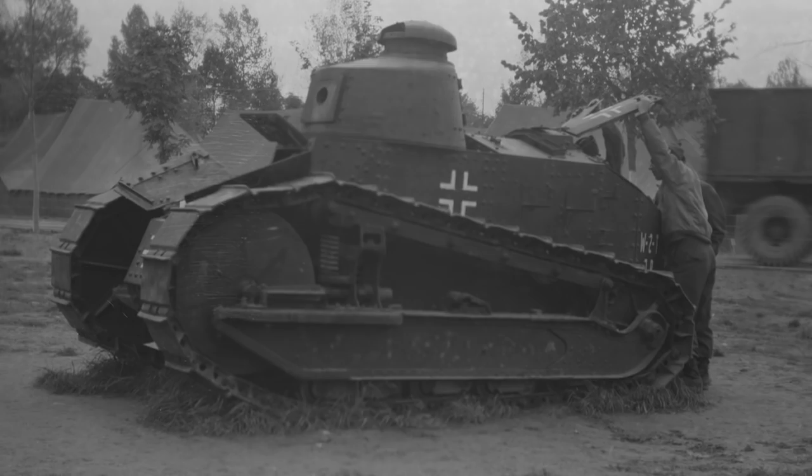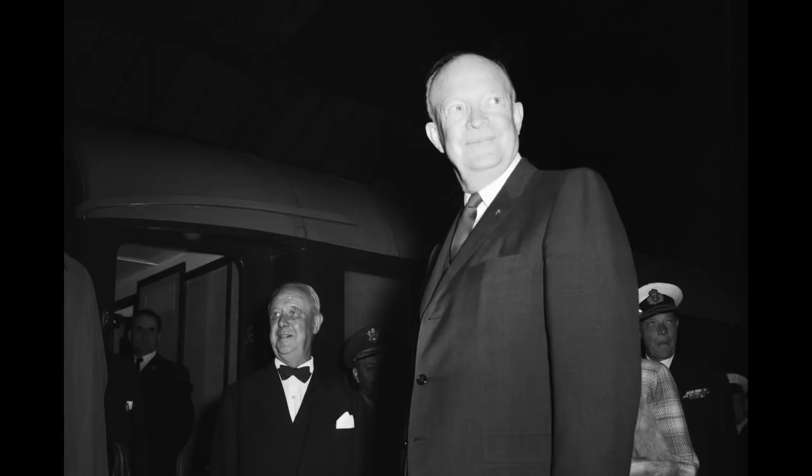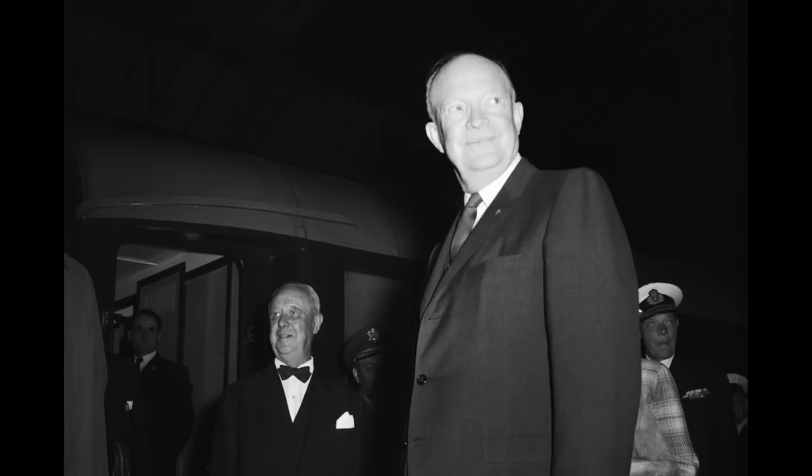Plus, there are just some really rad photos in the archive. We've got images from World War II of President Dwight D. Eisenhower. We've got amazing tourist photos of Americans around the country. We've got so many birthday parties and cats and Halloween from all eras.